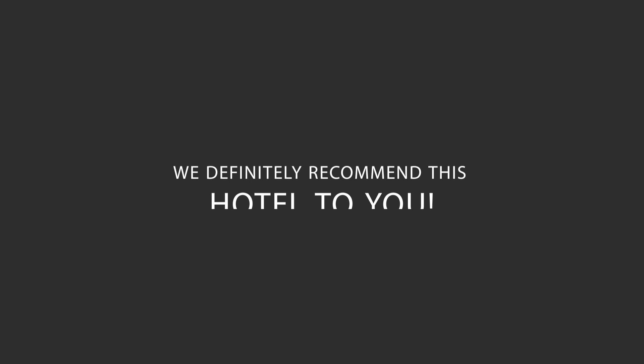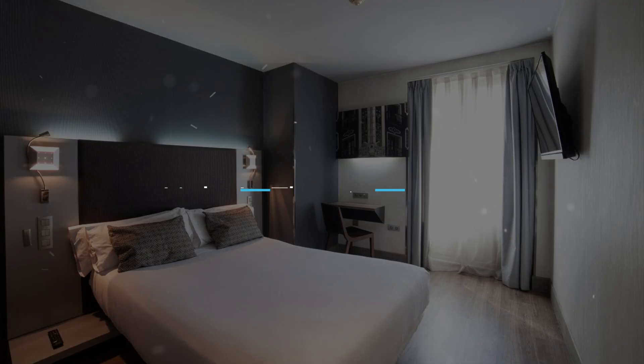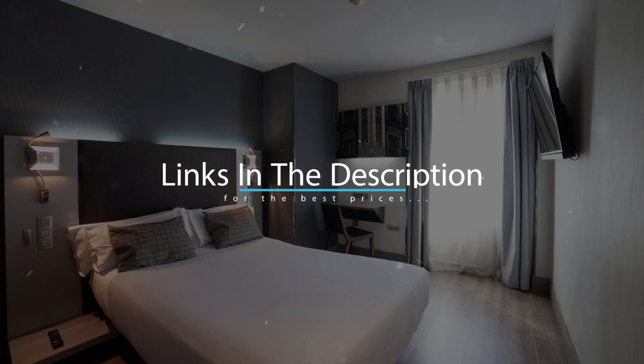We would definitely recommend this hotel to you, no matter what type of traveler you are. To get the best price for this hotel, make sure you check out the link in the description. Have a nice trip!